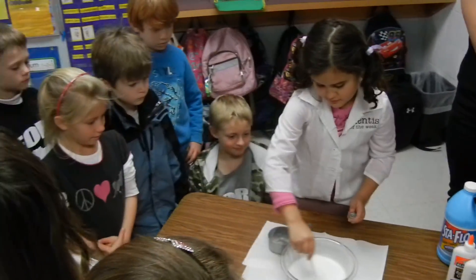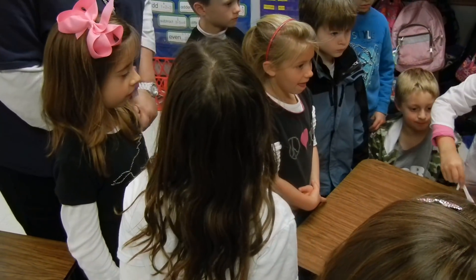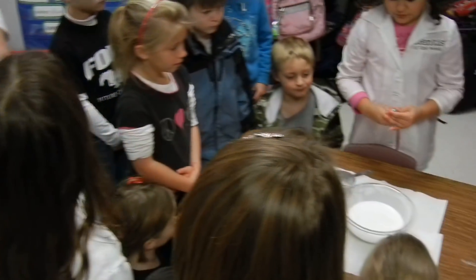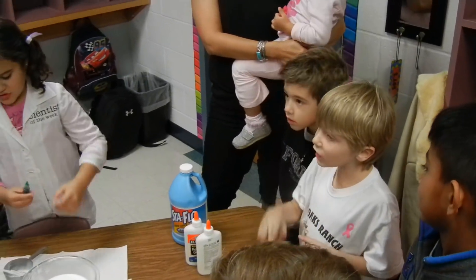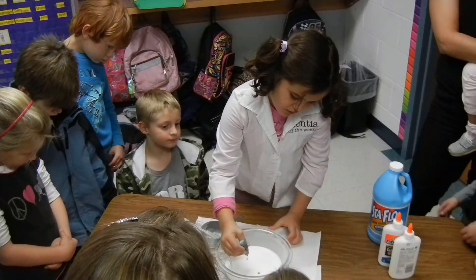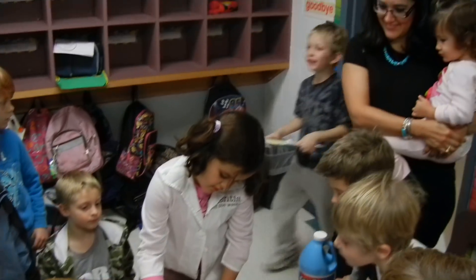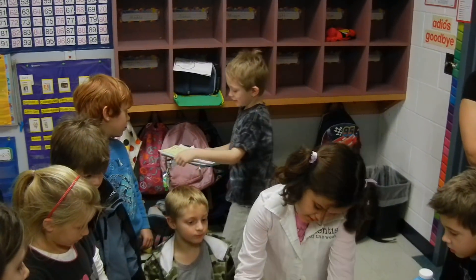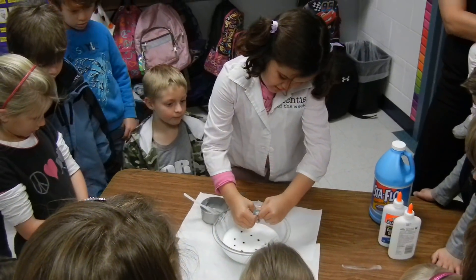Is it splashing as much as it used to? No. It's starting to get smooth, looking silkier. Six or eight drops of coloring. See, Ryan, the food coloring doesn't always go last. Do ten, Julia — you want to make sure it's really cool.